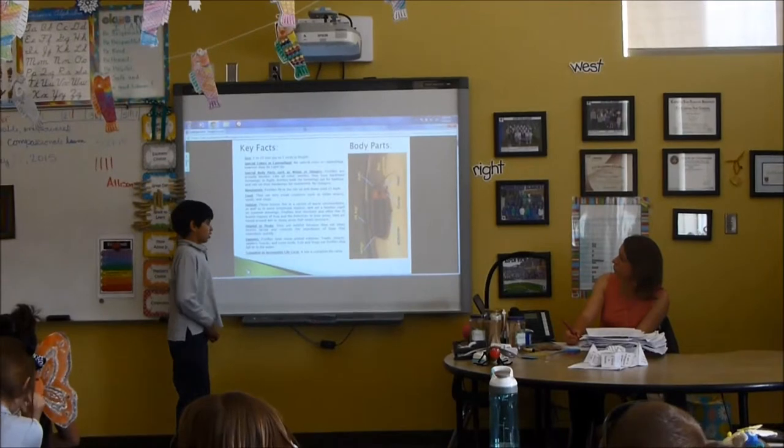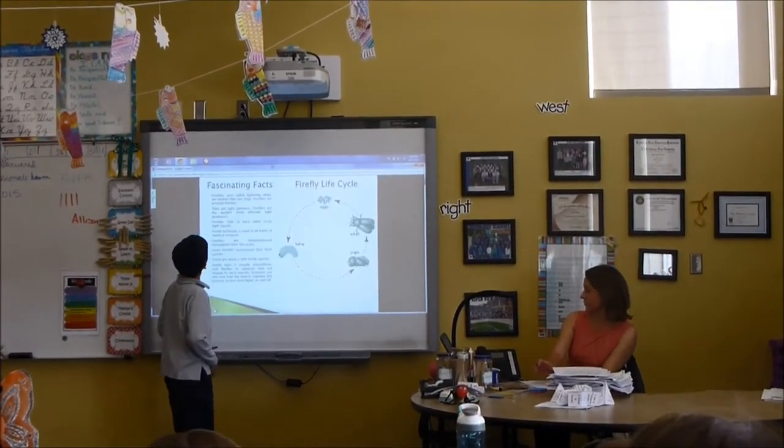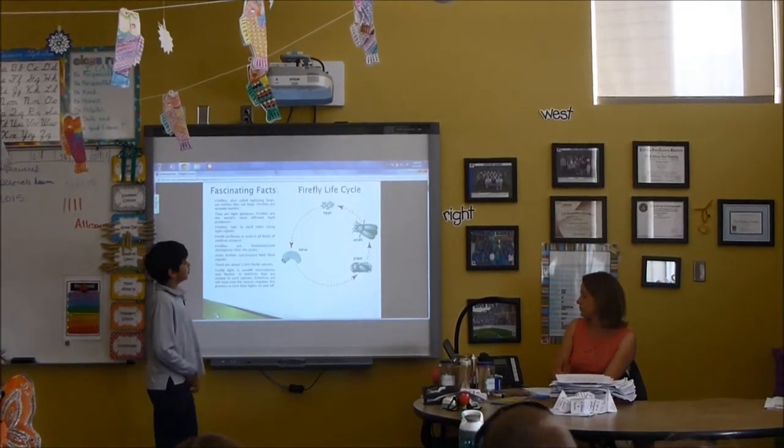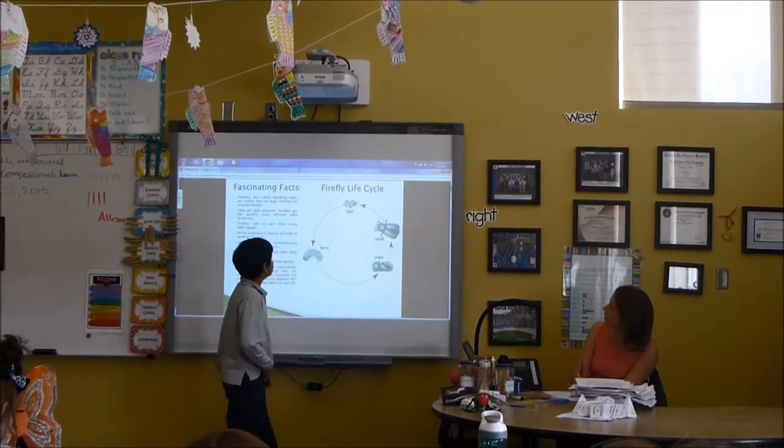The firefly has a complete life cycle. The firefly life cycle stages are: egg, larva, pupa, and adult.